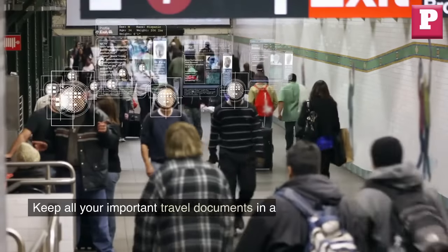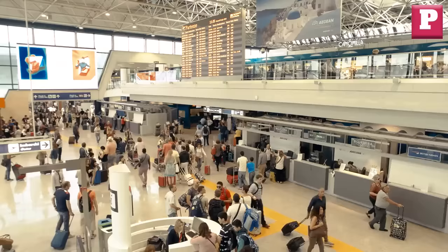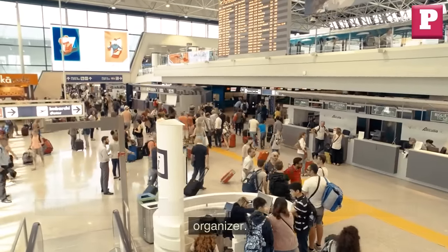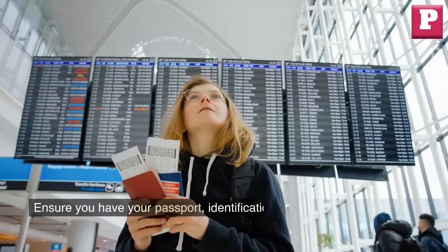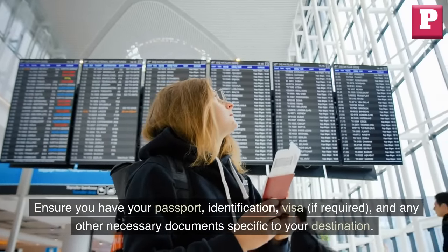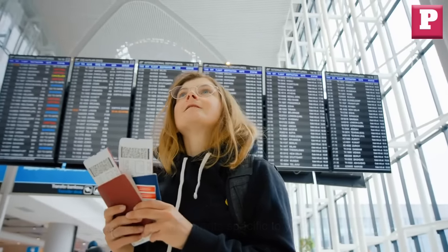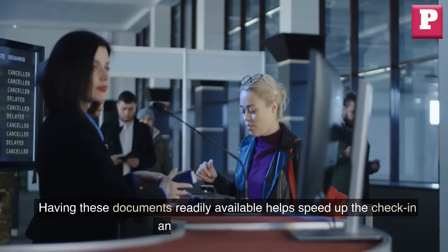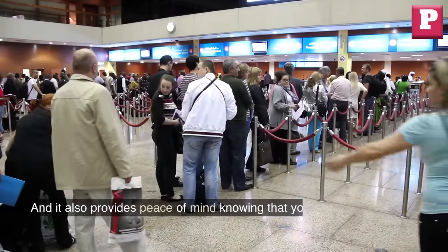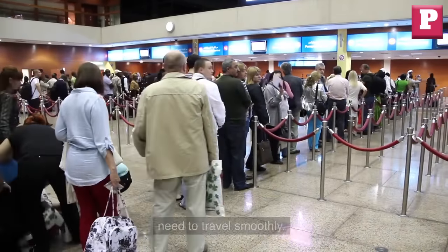Number 5: Keep all your important travel documents in a safe and easily accessible place, such as a dedicated pocket in your carry-on bag or a travel document organizer. Ensure you have your passport, identification, visa if required, and any other necessary documents specific to your destination. Having these documents readily available helps speed up the check-in and security processes, and provides peace of mind knowing that you have everything you need to travel smoothly.